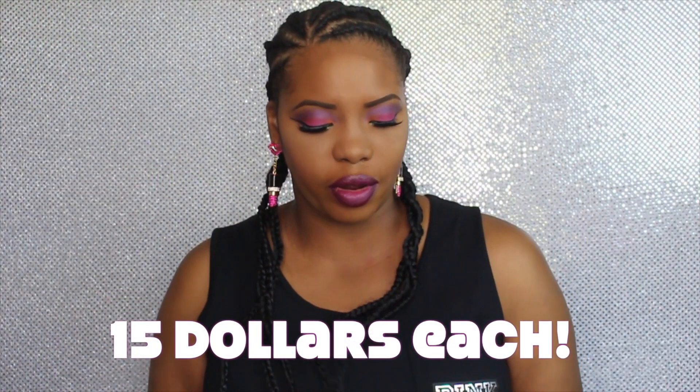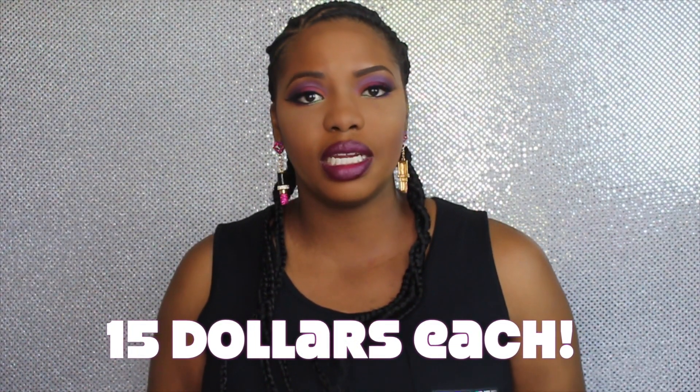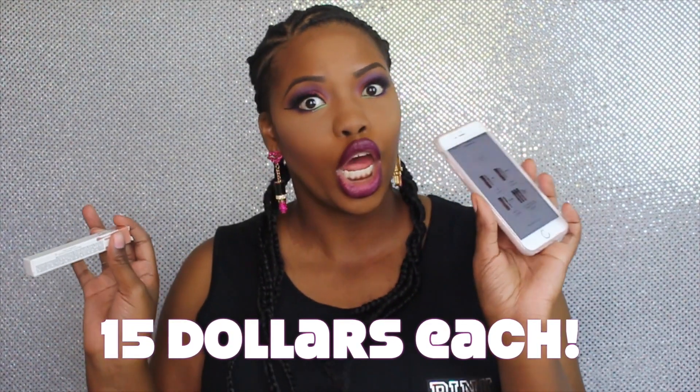These are the three shades. They all have the dripping on them — very pretty. All together these lip glosses retail for $15, and they have 0.09 fluid ounces in them.